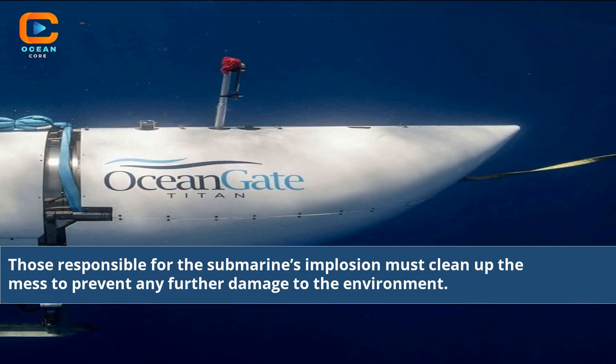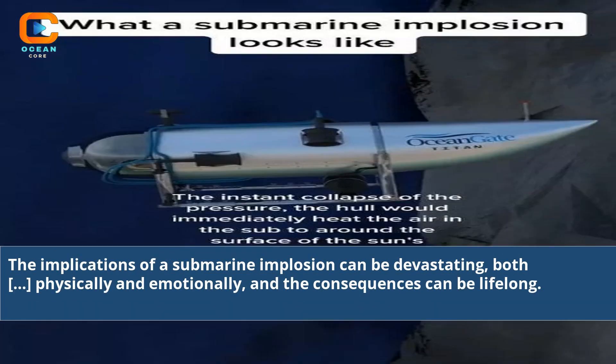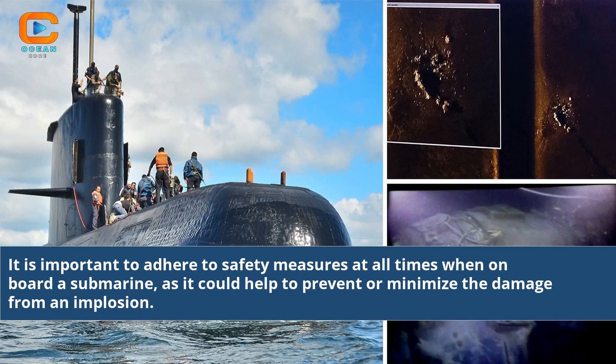Those responsible for the submarine's implosion must clean up the mess to prevent any further damage to the environment. The implications of a submarine implosion can be devastating, both physically and emotionally, and the consequences can be life-long. It is important to adhere to safety measures at all times when on board a submarine, as it could help to prevent or minimize the damage from an implosion.